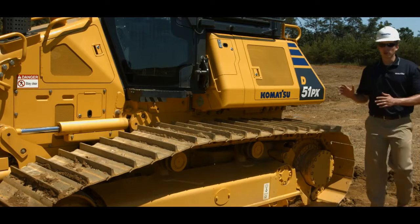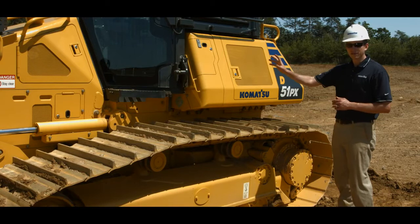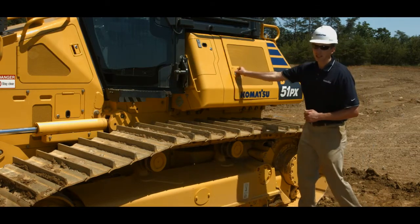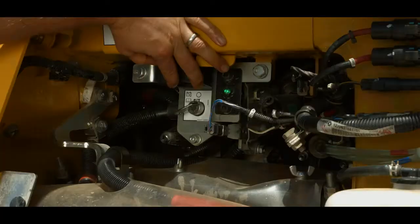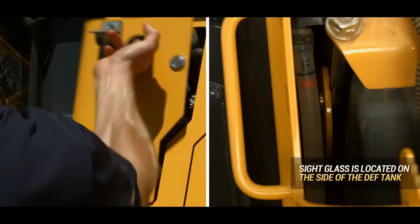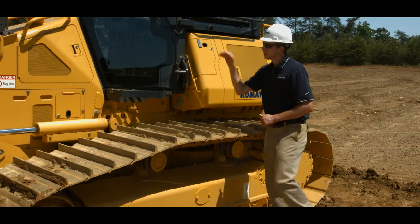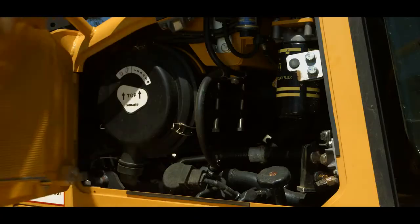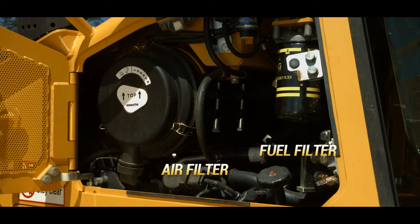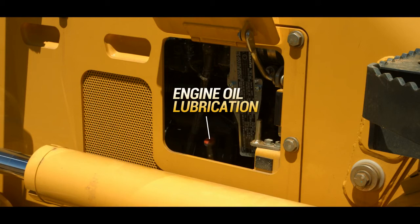Large swing-out doors are located on the left side of the machine for easy access to the battery compartment, DEF tank, and engine compartment. The battery compartment contains an easy-to-reach battery disconnect switch for long-term service or storage. The DEF tank is easily accessible, and the engine compartment provides easy access to daily check items like the air filter, fuel filter, and engine oil lubrication.